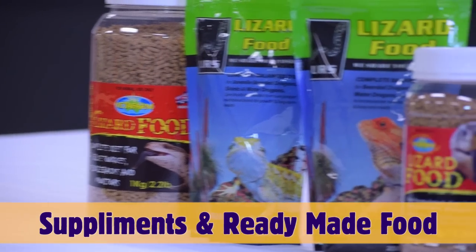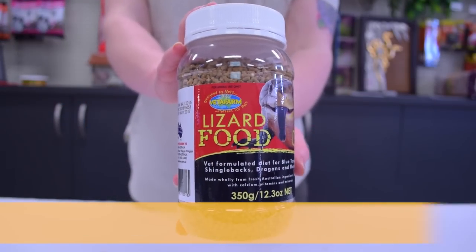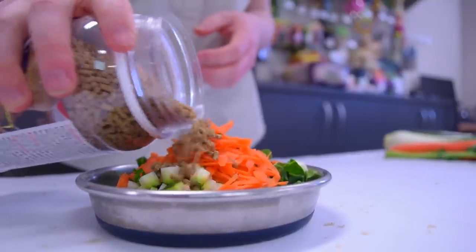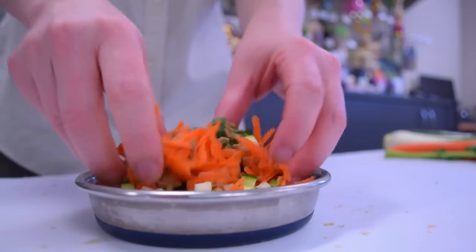You want to be offering your vegetables to your dragon every day. There are processed foods available for your bearded dragon, like this lizard food here from Vettifarm. It is a good idea to mix Vettifarm's lizard food through your vegetable mix as it is a great source of nutrients, vitamins and minerals.